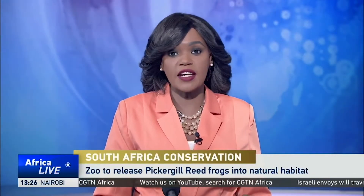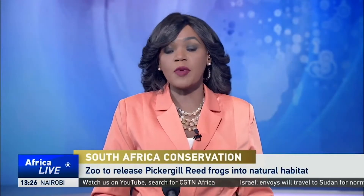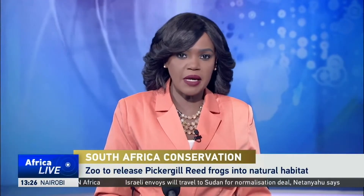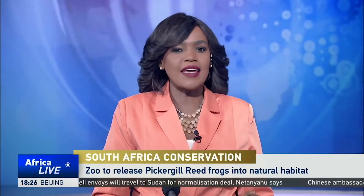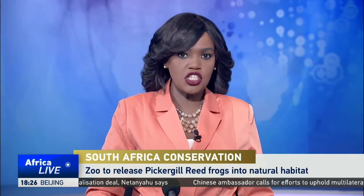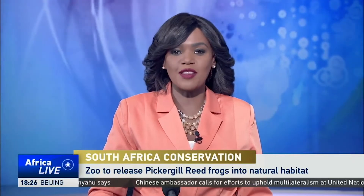The Johannesburg Zoo is preparing for Africa's largest release of the endangered Pickergill reed frogs into their natural habitat. The frogs play an important role in the ecosystem by helping maintain the food chain balance. The zoo has been running a groundbreaking project to conserve the species. CGTN's Julie Shire was at the project and filed the following story.